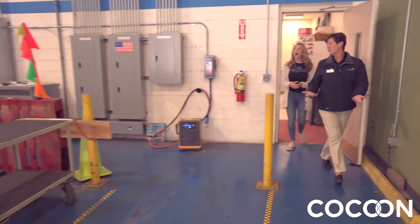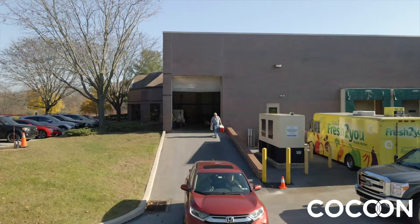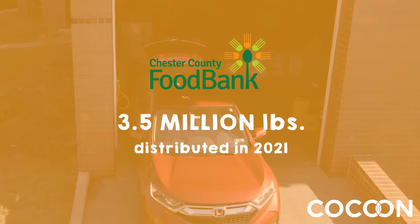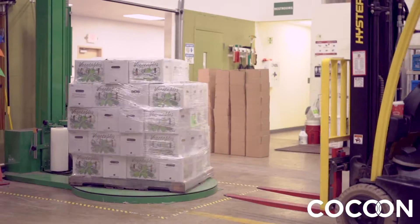So Angela, this is our warehouse — this is where all the magic happens. Folks that are going to donate to us, they can pull their car right up here and then we can unpack and weigh everything that they bring to us. That's awesome! How many times a week do you typically have deliveries coming? They're constant.